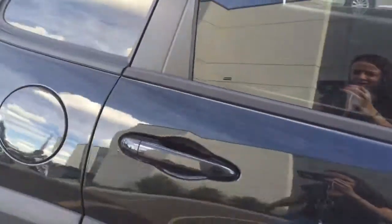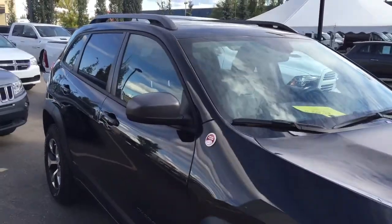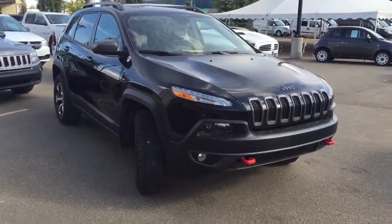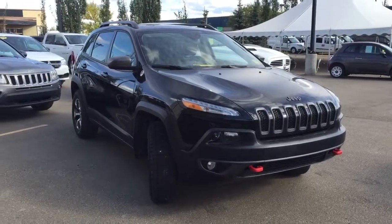I would just like to thank you so much for taking the time to walk around this 2015 Jeep Cherokee Trailhawk edition with me. My name is Bebe, I'm here at Crosstown Auto Center's Used Car Superstore on the corner of 156th Street and the Yellowhead Trail. Thanks for watching and have a great day.